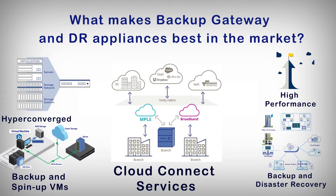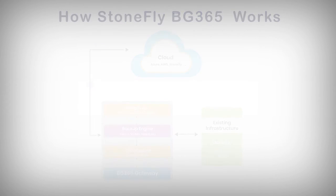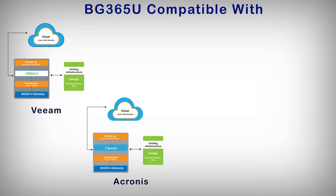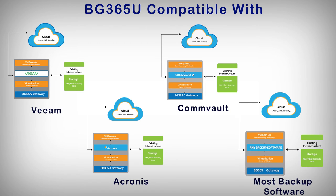The BG-365 Backup Gateway Appliance is built and optimized for different environments. The appliance accelerates backup and disaster recovery while providing features such as instant recovery, minimized RTO and RPO times, and automated recovery verifications. StoneFly provides appliances optimized for VMware (BG-365V), for Acronis (BG-365A), and purpose-built for CommVault (BG-365C). The BG-365U Backup Gateway Appliance can be provisioned with any backup software of your choice.